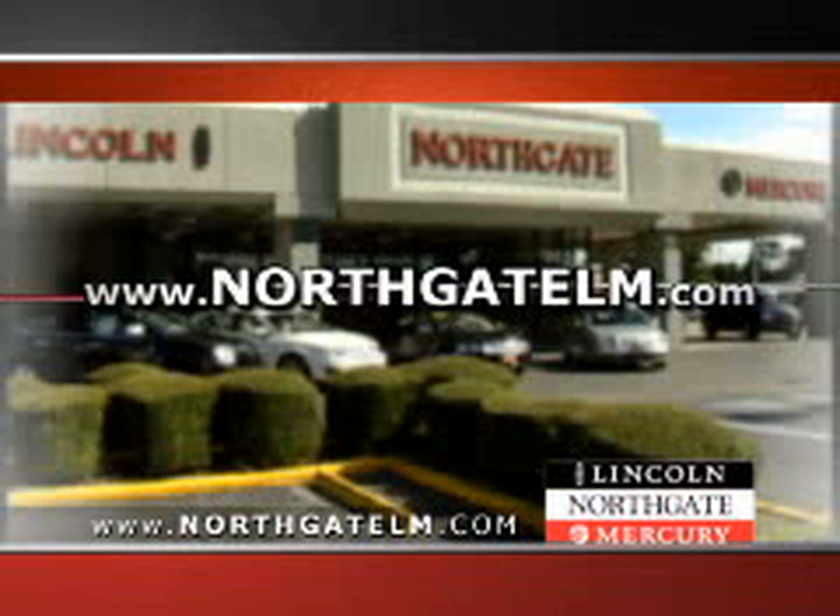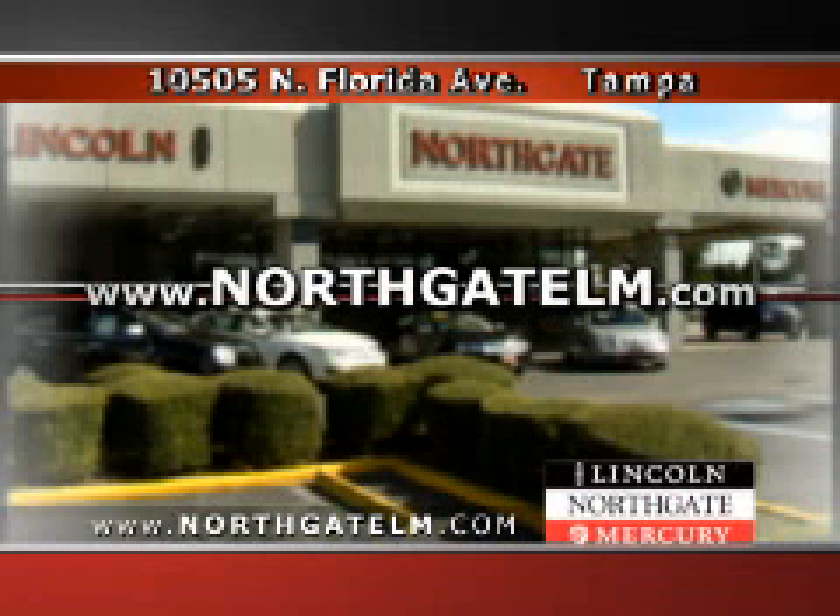Come see us today. Northgate Lincoln Mercury, 10505 North Florida Avenue in Tampa, and online all the time at NorthgateLM.com.